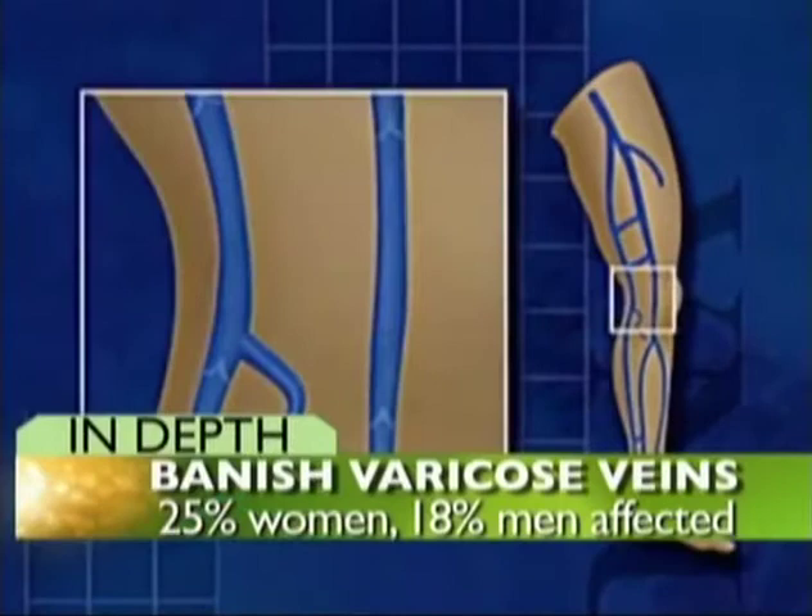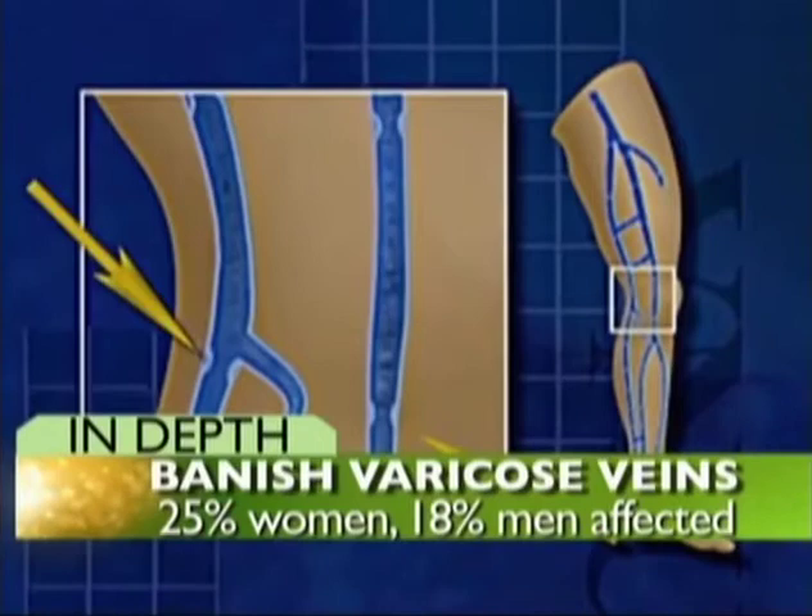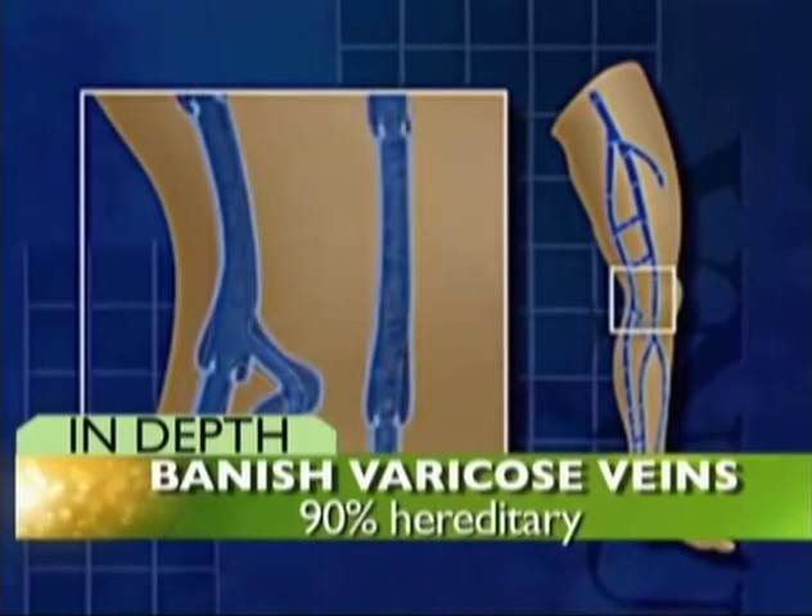Ahead on the Dr. Steve show: the battle against varicose veins. They're unsightly and they can hurt. Check out these statistics — 25% of women and 18% of men will suffer with varicose veins. And if you don't have them but your parents did, the chance of you developing them is close to 90%.